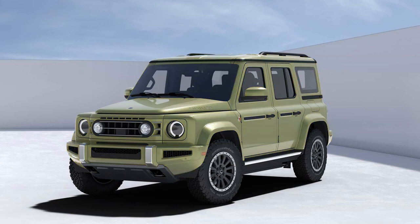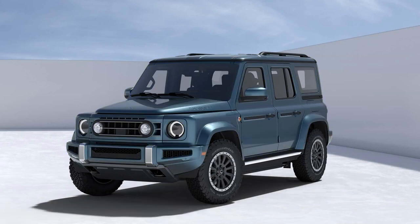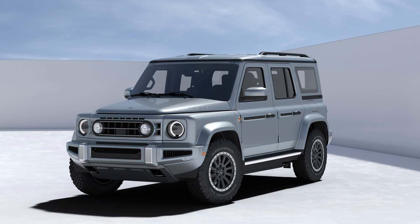Ineos promises that the Fusilier delivers world-class off-road capability with zero compromise to on-road performance. It's shorter and lower than its predecessor, the Grenadier, but boasts a robust build on a skateboard platform featuring steel and aluminum components.